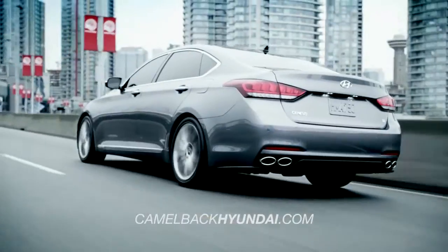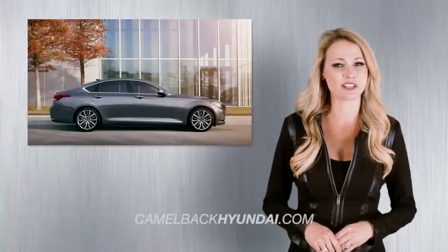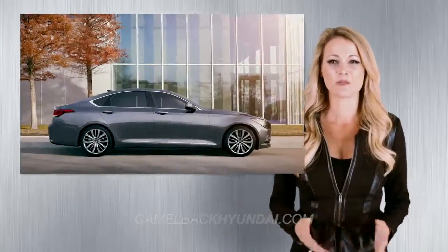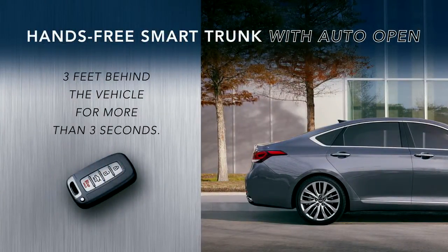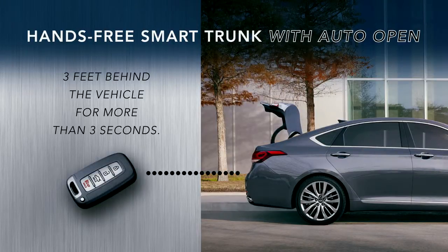Enjoy next-level convenience with the hands-free smart trunk with auto-open. When you and your proximity key are three feet behind the vehicle for more than three seconds, the trunk will pop open automatically. It's a multitasker's dream.